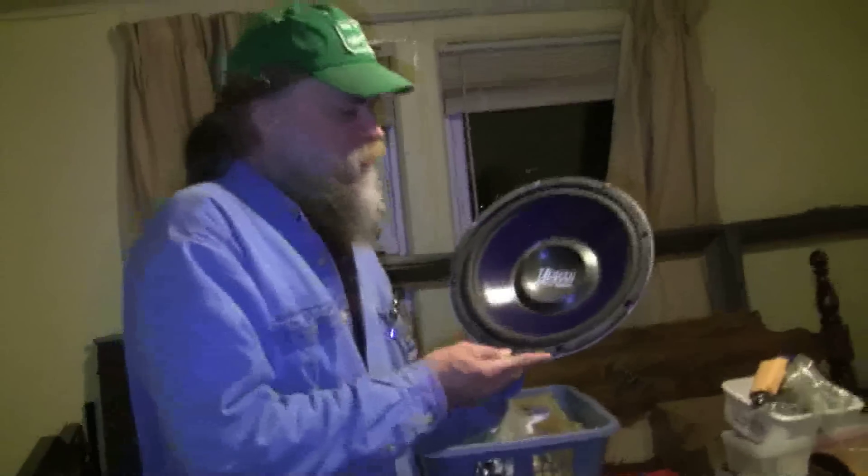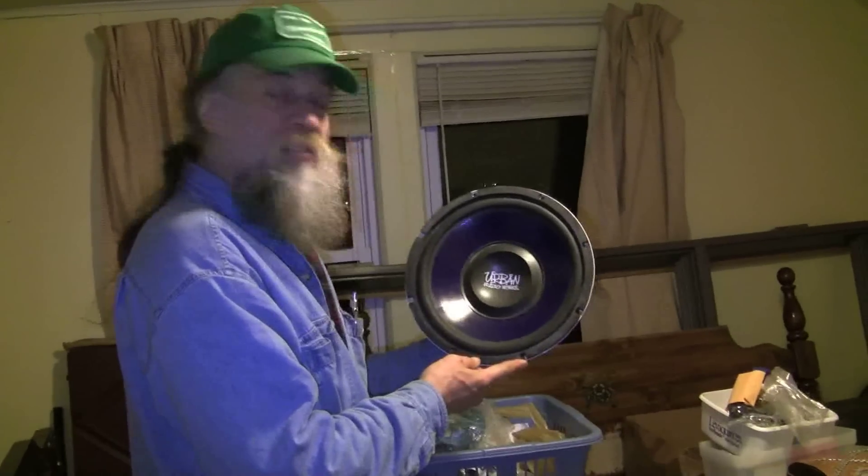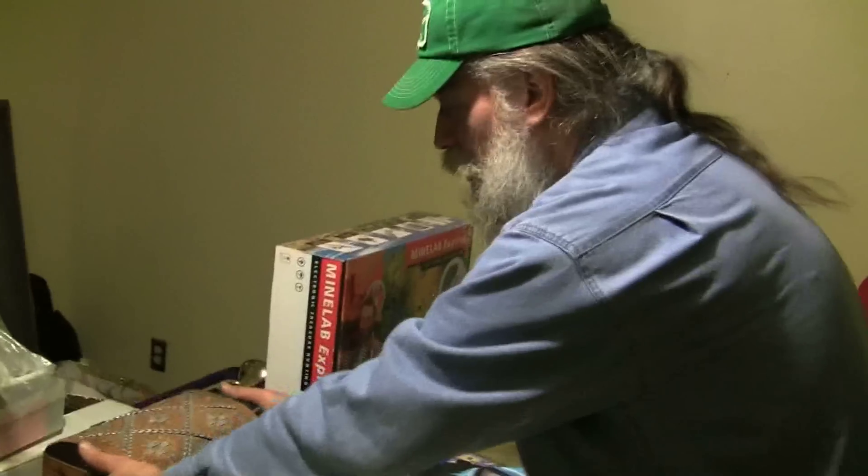Here we have some more useful items: a 12-inch woofer, 275 watts, 4 ohms speaker from Urban Audio Works. This will give me some serious bass. Here's a basket — we'll have to find out what's in the basket.